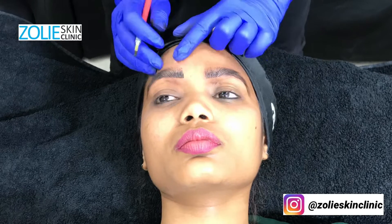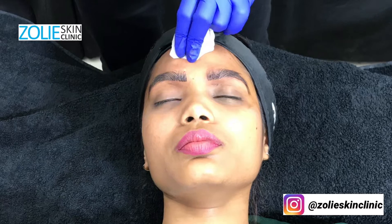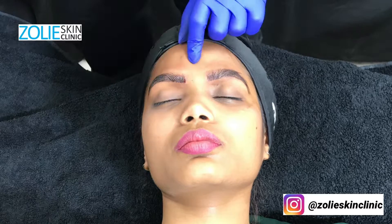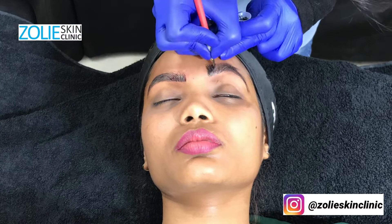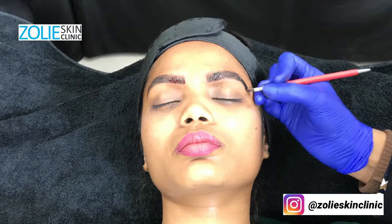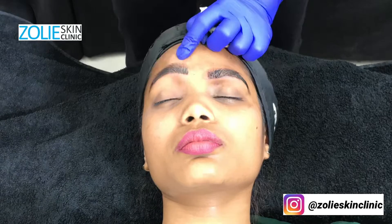After microblading, during the healing process in the first week, there is a bit of scabbing and flaking, but you must not pick or scratch the scab. The doctor will also prescribe a topical antibiotic cream for about a week to help with the healing process.